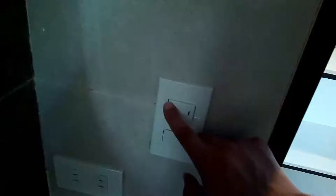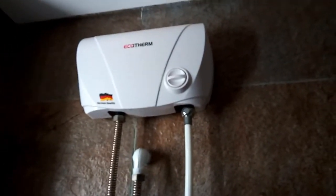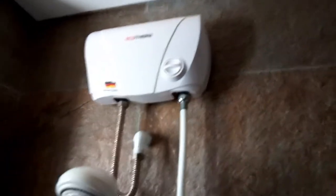This is the shower area. One of these switches turns on the light and the other one turns on the hot water. There's also a control for the hot water here. To be honest, I'm not really sure how it works because in America we don't have these.